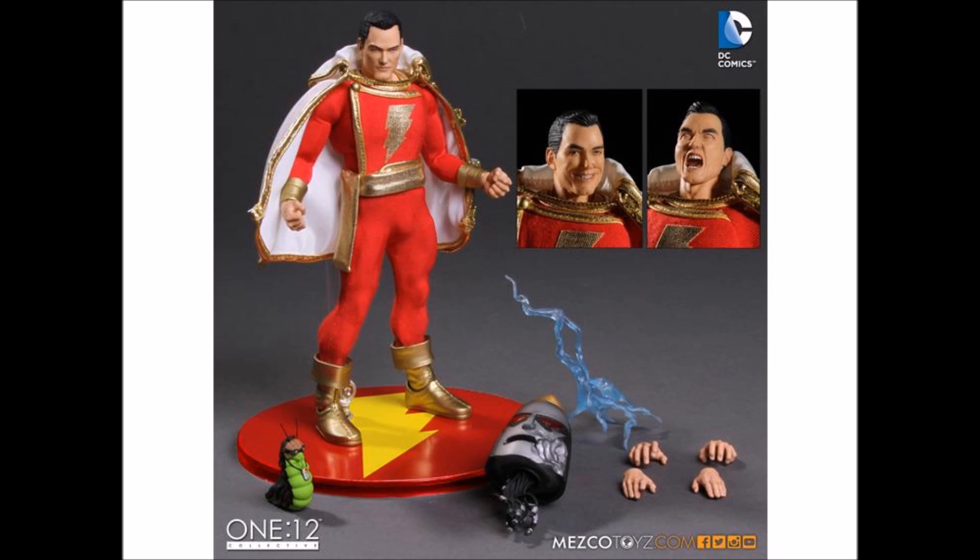These are the Mezco 1:12 products, around a 6-inch line — fully clothed figures with great articulation at all the points you'd want. Lots of accessories: interchangeable hands, lightning strike, and two different head sculpts. These figures are going to be on the pricey side, around 70 to 80 dollars, which is the general asking price for these.